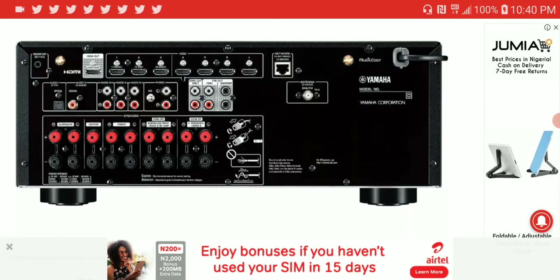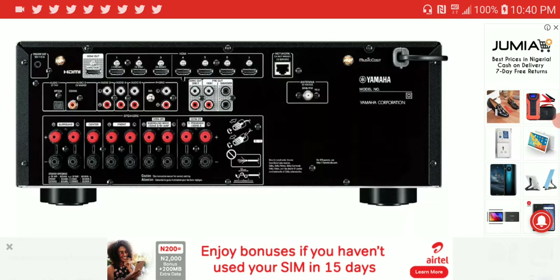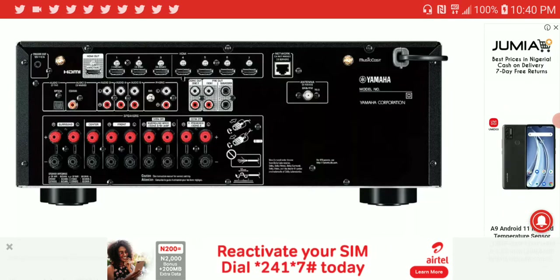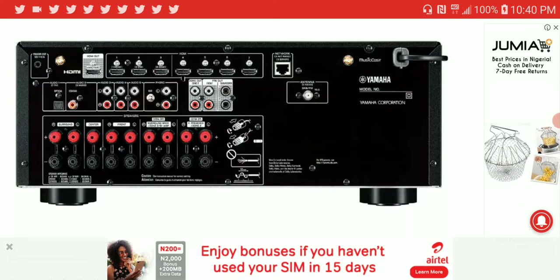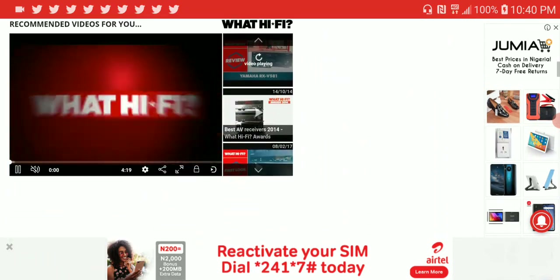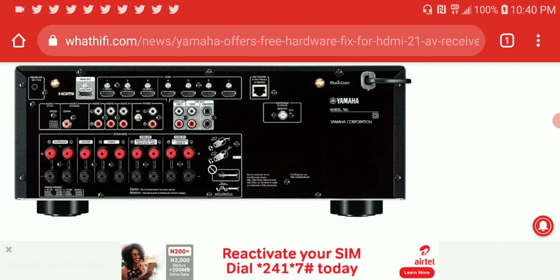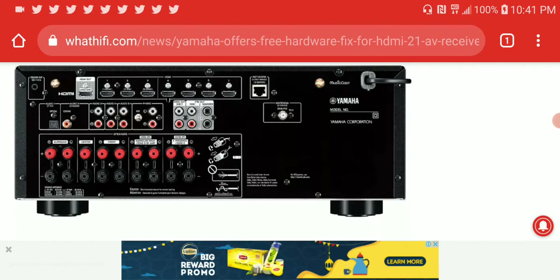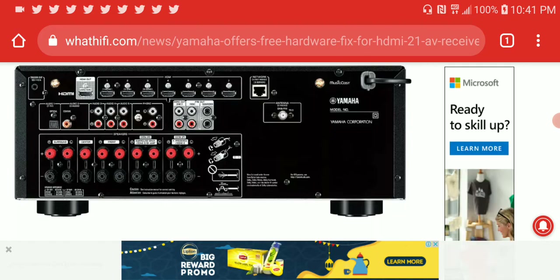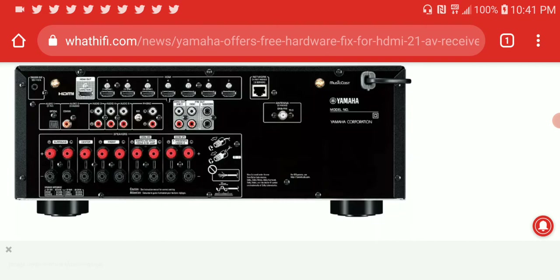Denon solved the problem with that little device, although people have to go out and buy it as it has its own price. Yamaha is keen to note that the update is only needed by people who actually intend to use high frame rate streams for gaming via Xbox and Nvidia cards. If you're not interested in gaming, you don't need to send it back. But if you are — especially for 4K 60Hz gaming compatible with HDR formats such as Dolby Vision and HDR10 — you'll need to send your AV receiver back for them to upgrade the board.